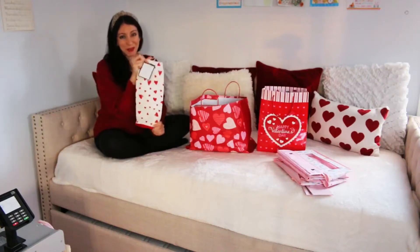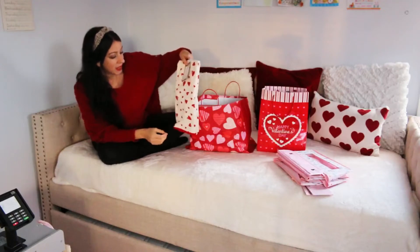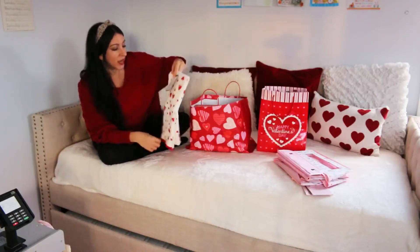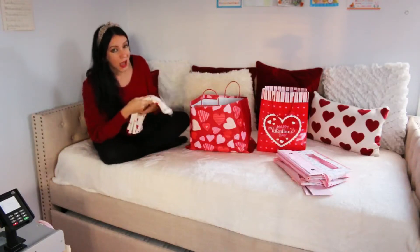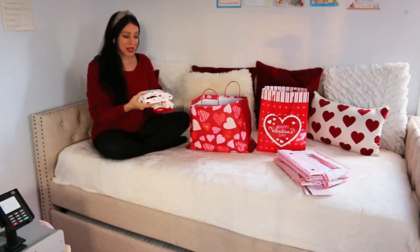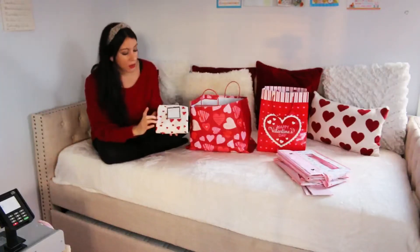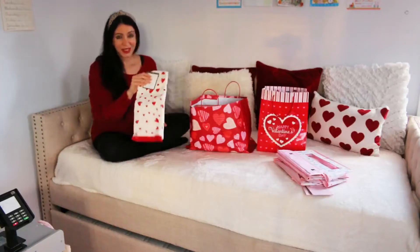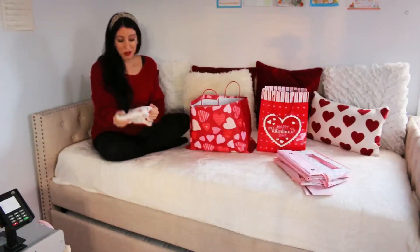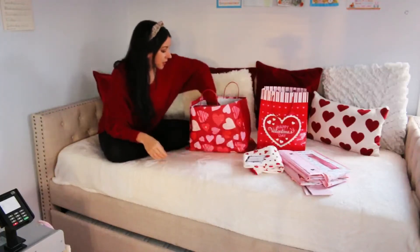I got one of these for myself as well — this is from Target, the Threshold brand. It's a kitchen rack, but she has a play kitchen and she loves to copy me. So I got one for her too so we can have matching little kitchen towels. That's really cute, and good quality.